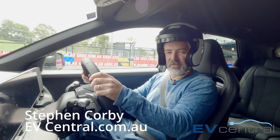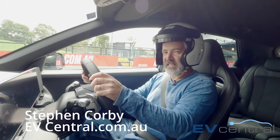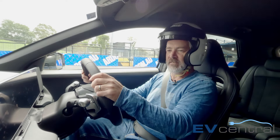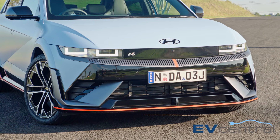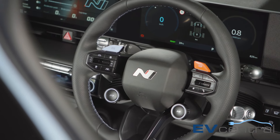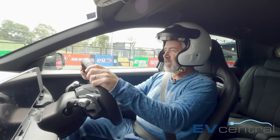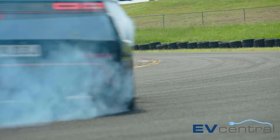Greetings EV fans! I bring you exciting news of the most interesting, remarkable and insane new vehicle in the whole world of electric cars. This is the Hyundai IONIQ 5N. This thing has more buttons than I could possibly explain to you. It is more powerful than some Ferraris and Porsches I've driven. It is mildly terrifying. Let's drive it anyway.